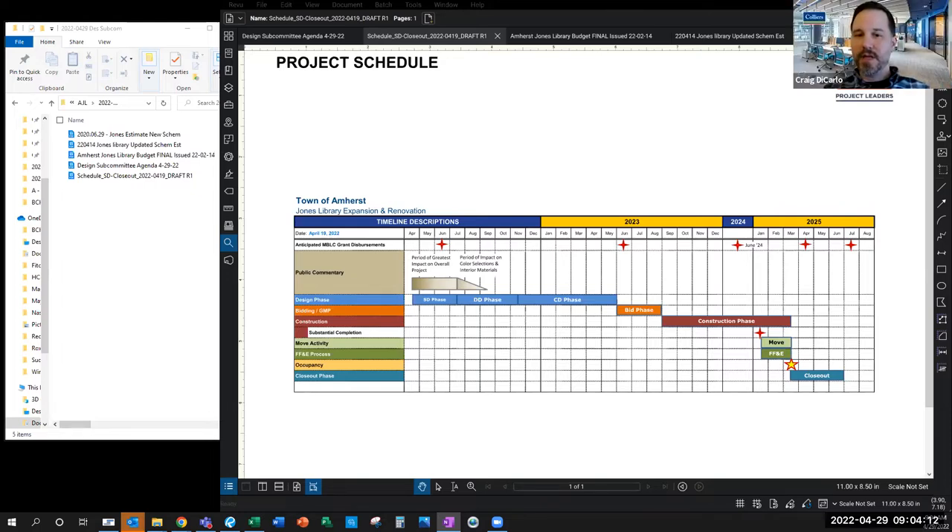We'll have four design subcommittee meetings in that time, assuming we continue with twice a month — the second and fourth Friday of each month. My recommendation is that we give Feingold Alexander the okay to proceed with schematic design on May 9th. We don't need a vote, but Ellen, what would you need to know you've got the official go-ahead? We don't need a vote, but we do need the programming, including book counts — and Sharon's working on that.